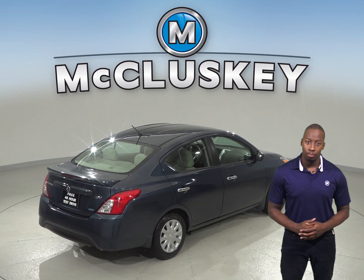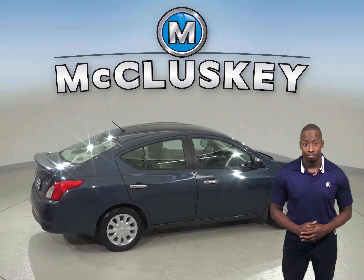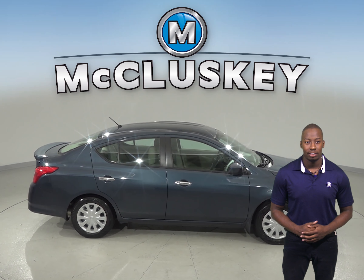This vehicle is a reliable choice because it's passed our extensive 172 point inspection. With only 46,000 miles on the odometer, it qualifies for our free lifetime mechanical warranty.